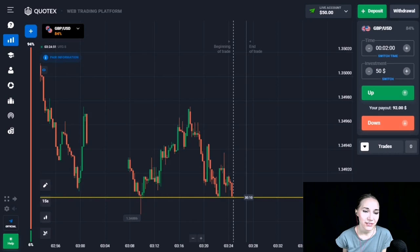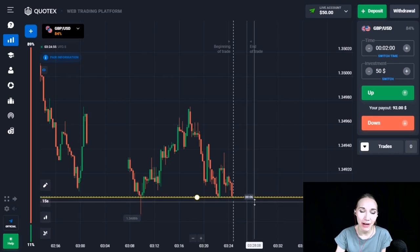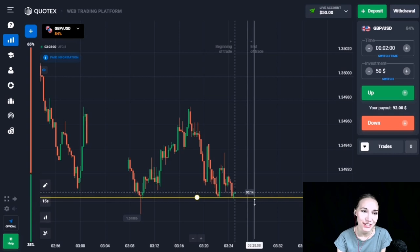Hi everyone. Today we will be trading on the Cortex platform and my deposit is 50, and I'll try to overclock it up to 50,000. Watch this video to the end because you will find many interesting things for yourself.